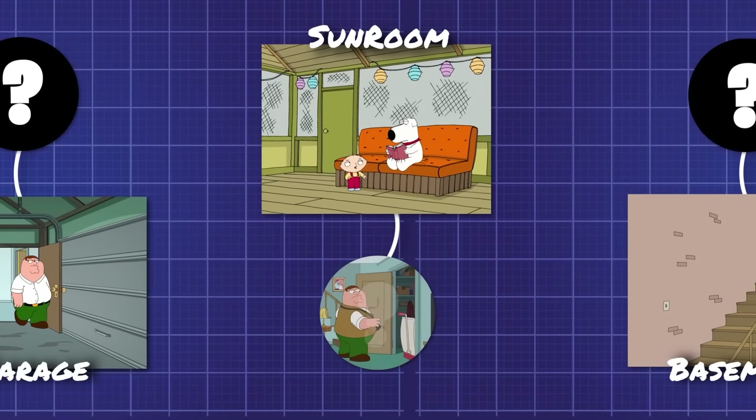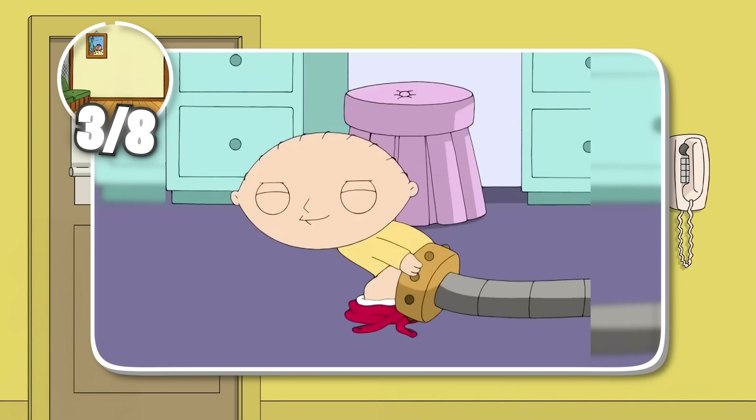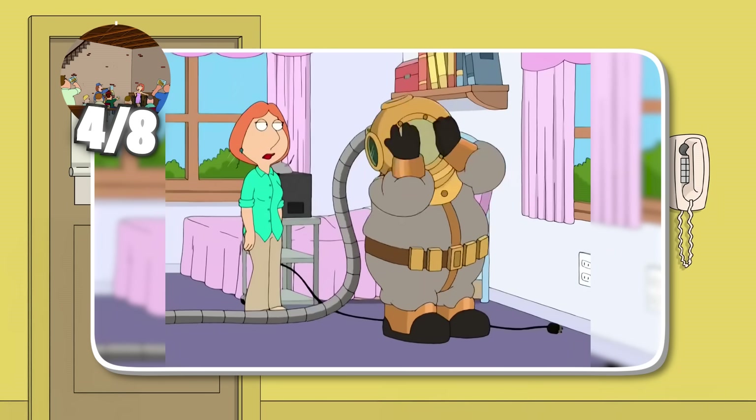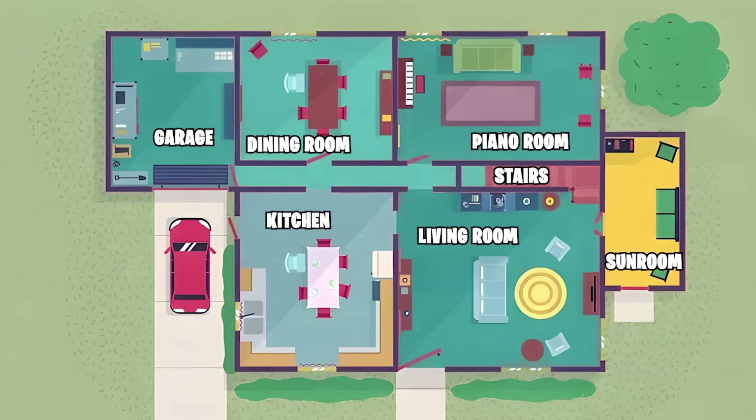Maybe it's not that the writers are forgetting about the room. Maybe it's more that the room is too dangerous for TV — because it's warping the plane of reality. But before we take a look at what's going on upstairs, where we have the most insane cases of reality-bending rooms yet, I've got one more forgotten room to bring to your attention. So forgotten, in fact, that it isn't even in our layout. The basement.